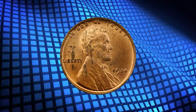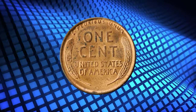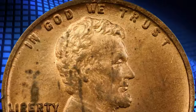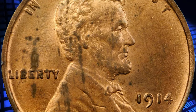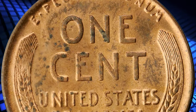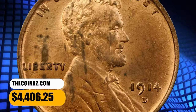Number 4: 1914-D Lincoln Cent, graded as MS-64 Red by PCGS. A well-struck example of this key date, with vibrant mint luster and nicely preserved surfaces. Scattered carbon flecks and streaks on each side keep this otherwise appealing piece from a gem holder. It ended up selling for $4,406.25.